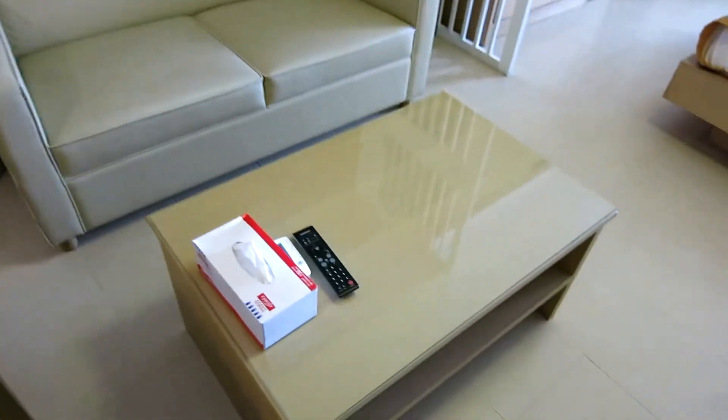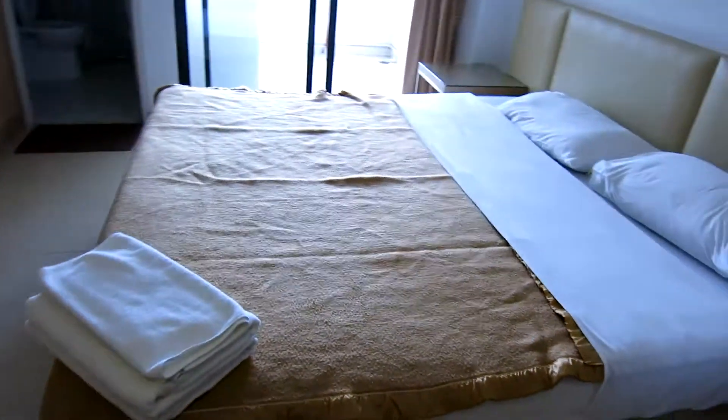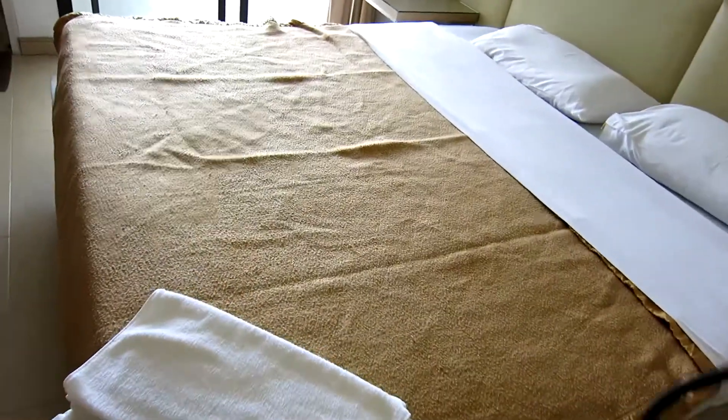Got a small sofa, another table, television, another desk. This is awesome — this is great. And got the bed. It's freaking huge — it's American-sized.